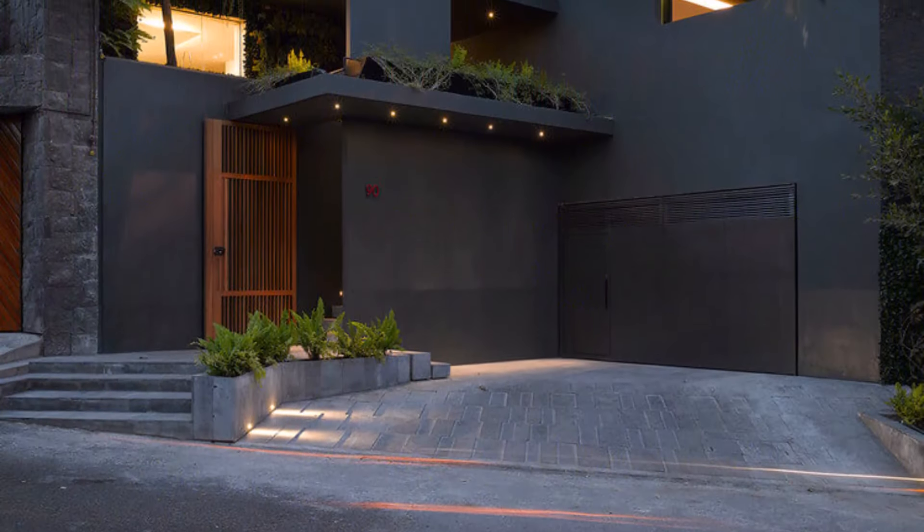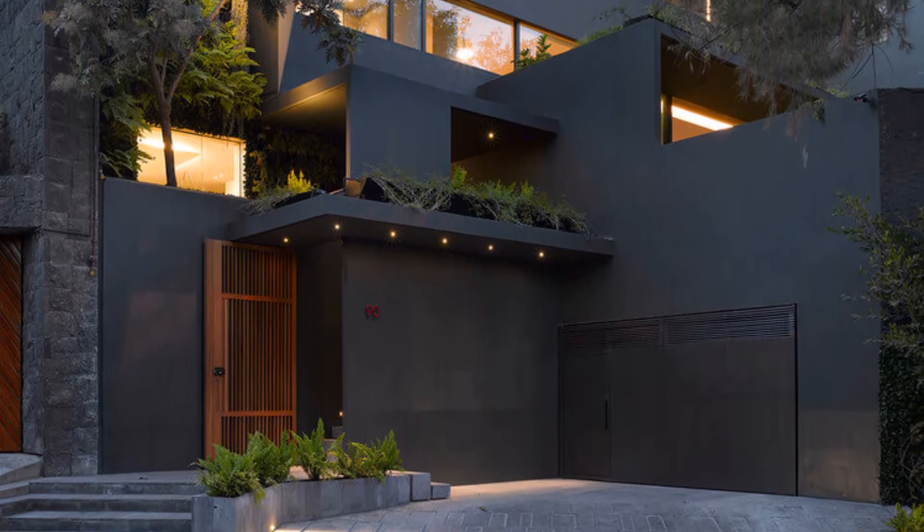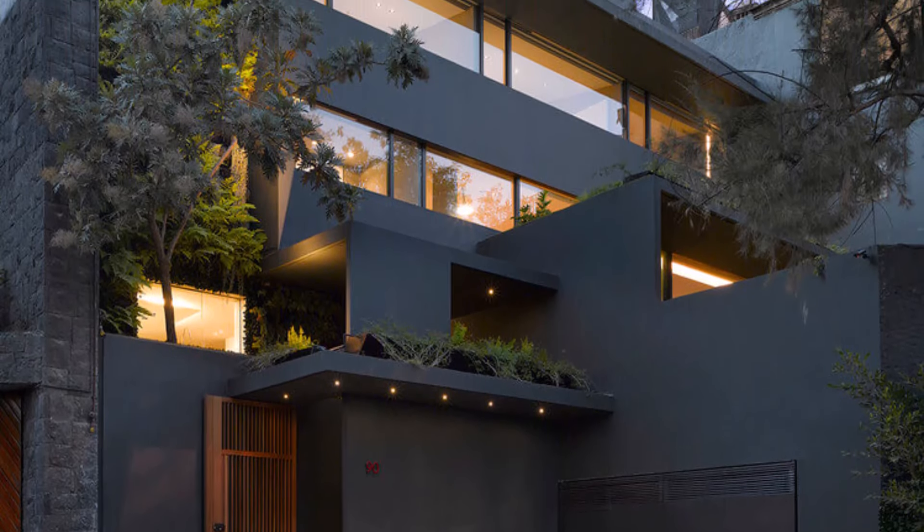A good outdoor lighting system also serves to increase security by ensuring that the areas around the home remain bright and visible, reducing the risk of intrusion and accidents.